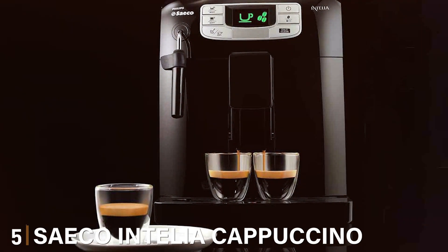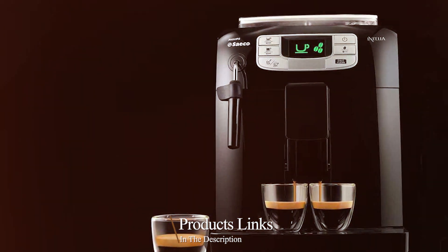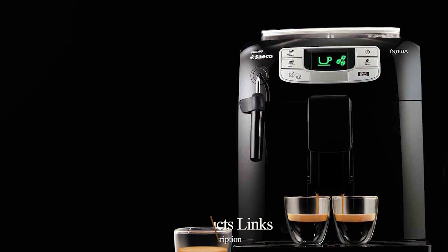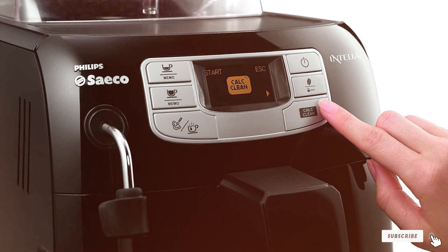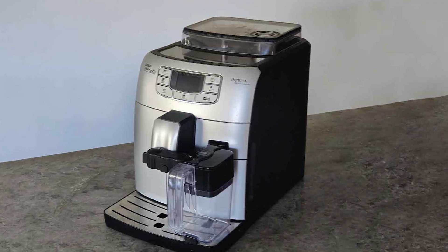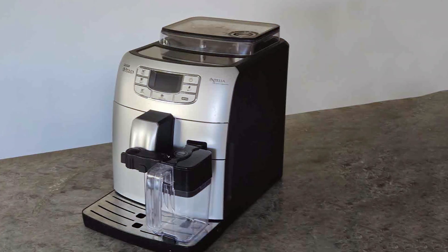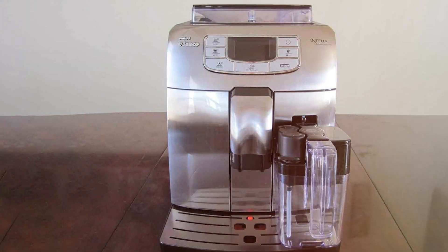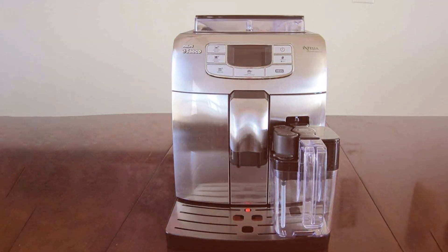Number 5: Saeco Intelia Cappuccino Espresso Machine. The Saeco Intelia Cappuccino Espresso Machine is a marvel of modern coffee technology. Its sleek design with a compact footprint makes it an ideal choice for smaller kitchens or office spaces. The machine's durability is impressive, constructed with high-quality materials that are built to last. Operating the Intelia is a breeze, thanks to its intuitive interface and customizable settings. You can adjust everything from coffee strength to the volume of your drink, ensuring each cup is tailored to your preferences. The machine also features a fast heat-up system, meaning you won't have to wait long for your morning espresso.